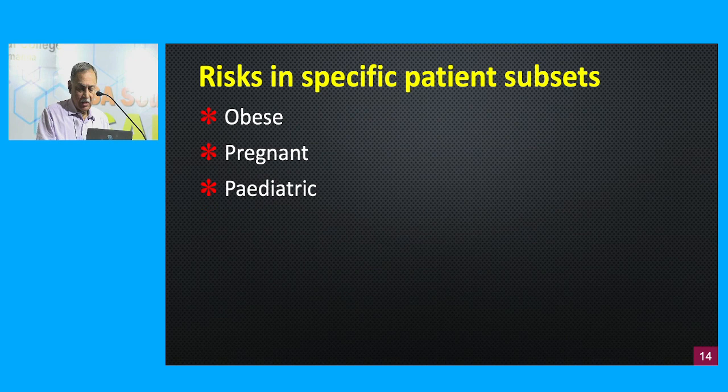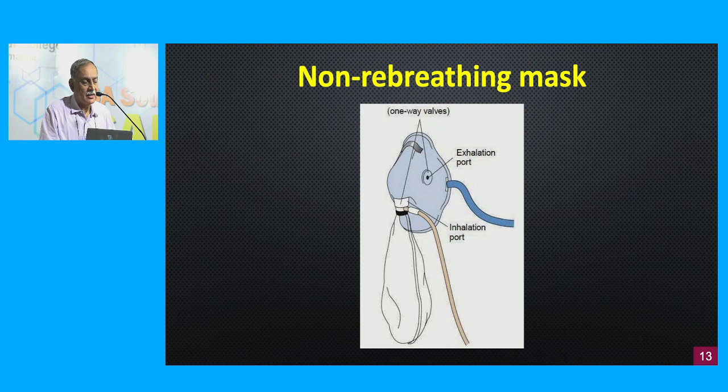Certain subsets of patients — the obese individual, the pregnant individual, and the pediatric patient — all have a physiologically compromised airway. We won't have time to go into the details, but all three categories do have a physiologically difficult airway. Be wary when dealing with these patients.